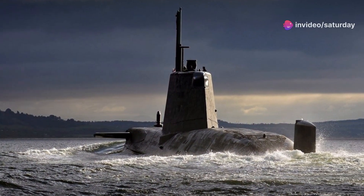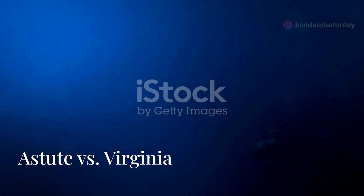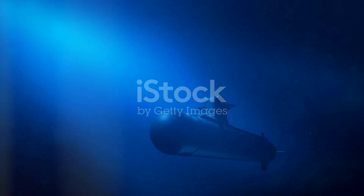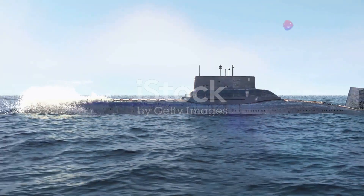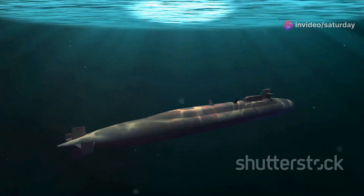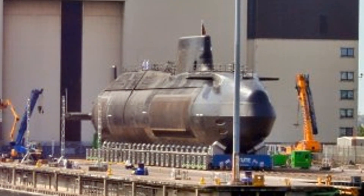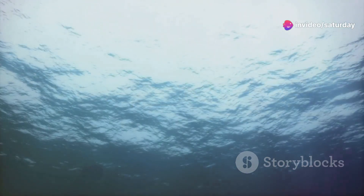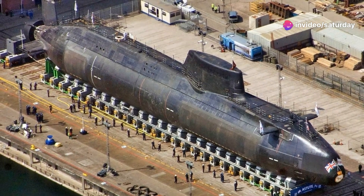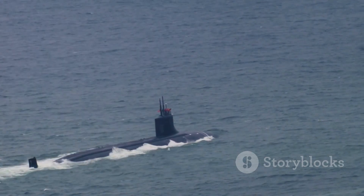The Astute class can stay submerged and deployed for extended periods, far longer than previous classes, giving it a strategic advantage in prolonged conflicts and ensuring dominance in critical missions. Compared to the US Navy's Virginia class, which is larger and can carry more Tomahawk cruise missiles for land attack missions, the Astute class excels in other areas: it is faster and quieter, making it harder to detect, and has a shallower draft, allowing it to operate closer to coastlines — crucial for intelligence gathering and special forces operations.